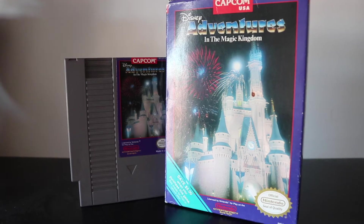We're going in alphabetical order. First up in my collection is Adventures in the Magic Kingdom. Capcom made a lot of Disney games, but they actually made a Disney theme park game. I love Disney theme parks, I love researching how the rides work, all that cool stuff.